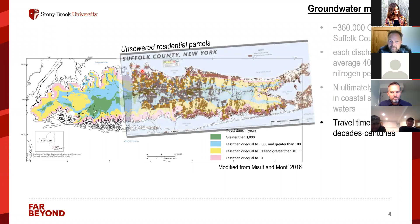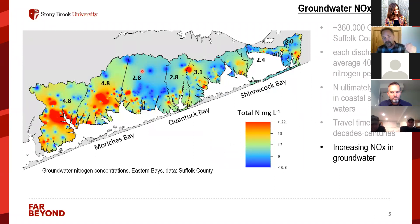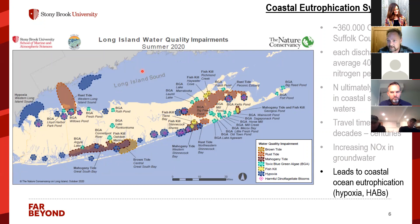When you overlay this with unsewered residential parcels, you see that in all these areas we have parcels that constantly add nitrogen to the groundwater. Looking into the ground we see increasing concentrations of nitrate — data from Suffolk County show average concentrations, but in some areas you can see 10 or even 20 milligrams per liter of nitrogen. As this nitrogen discharges, we face numerous problems including algal blooms and hypoxia, which occur every year.